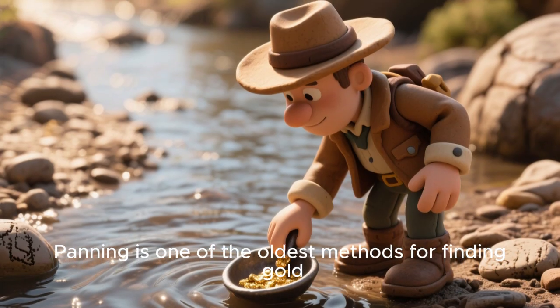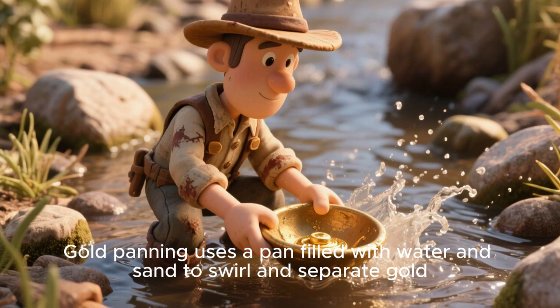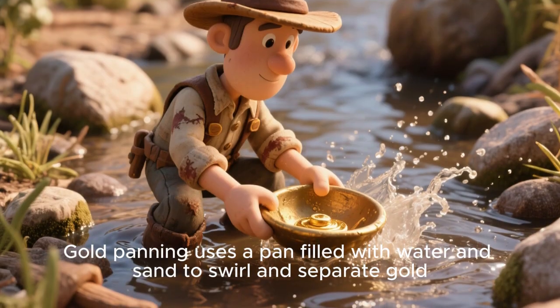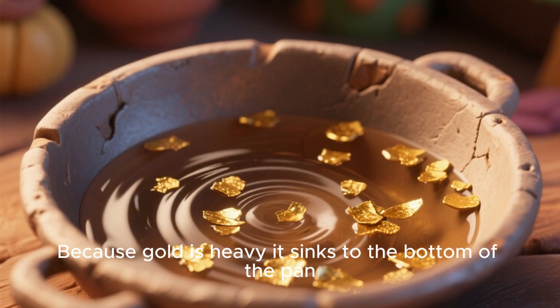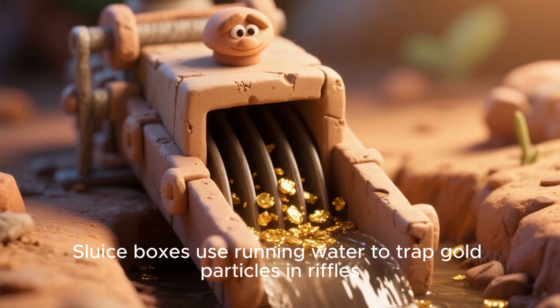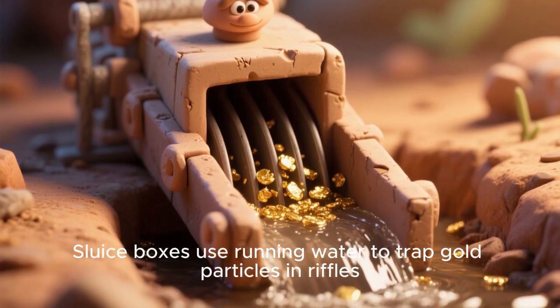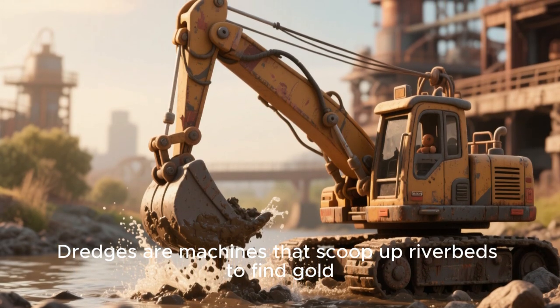Panning is one of the oldest methods for finding gold. Gold panning uses a pan filled with water and sand to swirl and separate gold. Because gold is heavy, it sinks to the bottom of the pan. Sluice boxes use running water to trap gold particles in riffles. Dredges are machines that scoop up riverbeds to find gold.